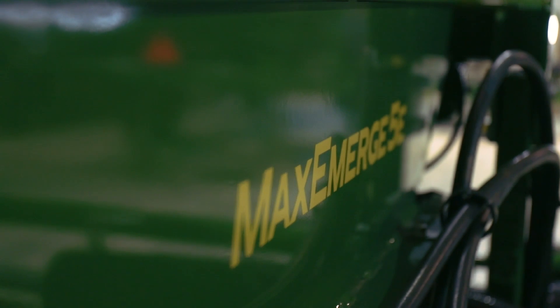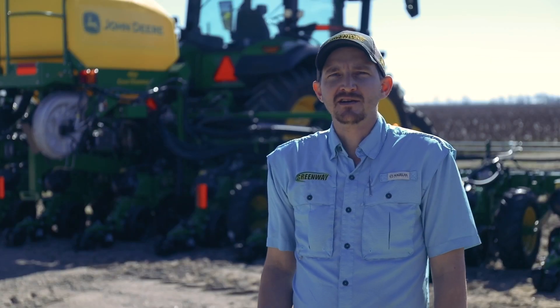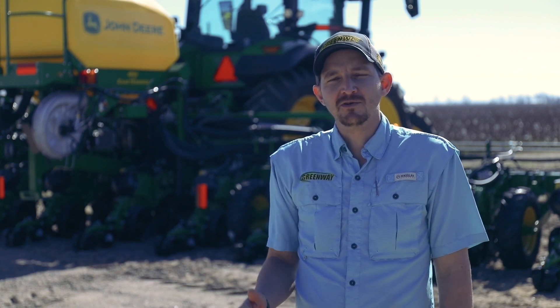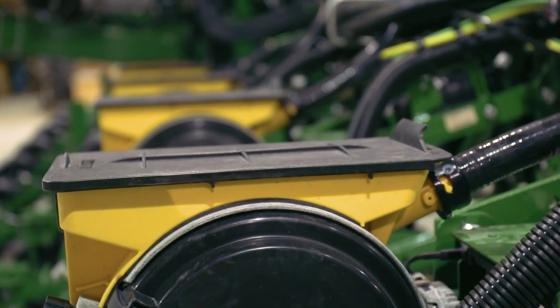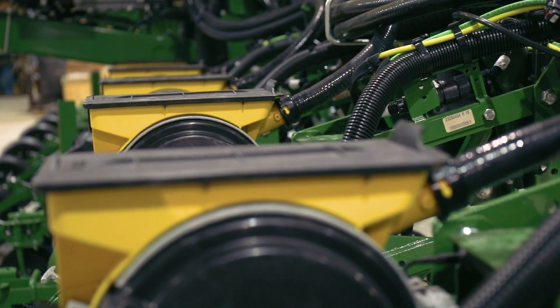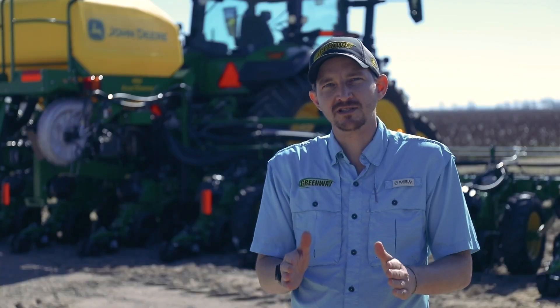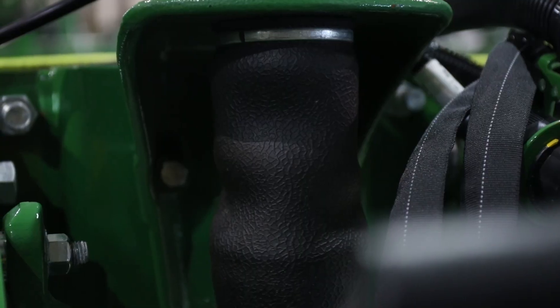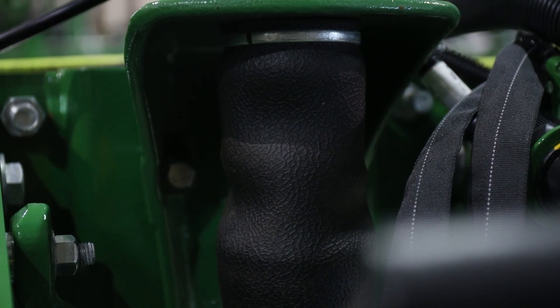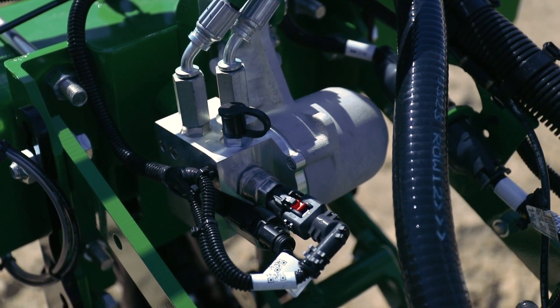Another option from John Deere are planter performance upgrade kits, allowing us to take a customer's existing planter and upgrade it with new planter technology. When selecting drive options for your performance upgrade kit, the two options are the Max Emerge 5E and the Exact Emerge, both of which are electric driven and whole unit replacements. The two downforce options available for your performance upgrade are pneumatic and hydraulic. Pneumatic is an air ride suspension system for the row unit, and the hydraulic is our individual roll hydraulic downforce system, otherwise known as IRHD.